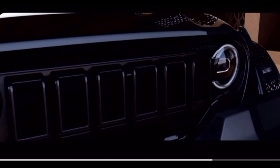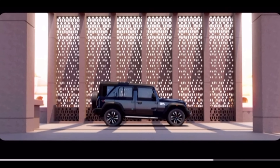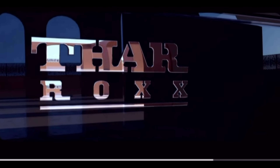Hi, good morning and welcome back to my channel. Today is August 15th, our great country's Independence Day. I wish all my subscribers and viewers a happy Independence Day. And today is also a big day for the Thar Roxx.